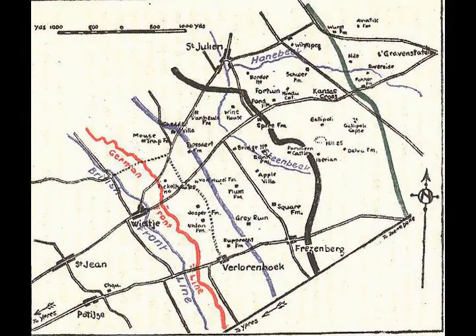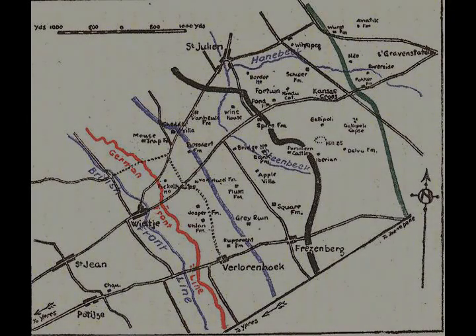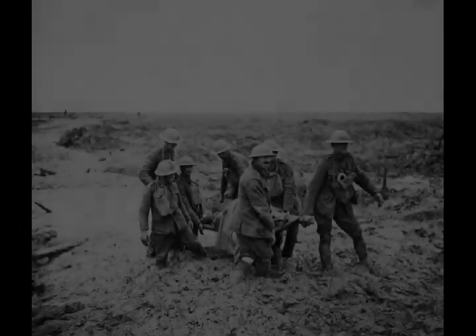Both divisions dug in along the river for 3,000 yards from St. Julian northwards to the Pilcombe-Langemark Road.